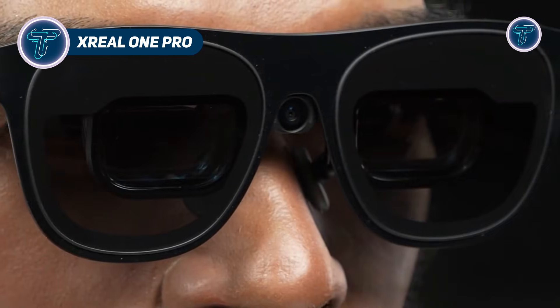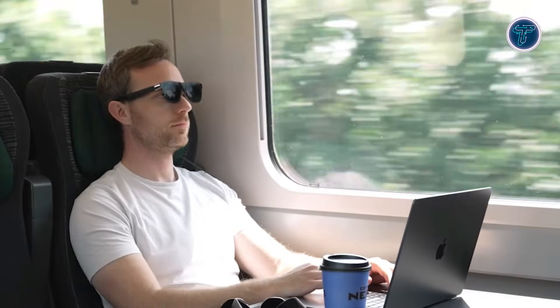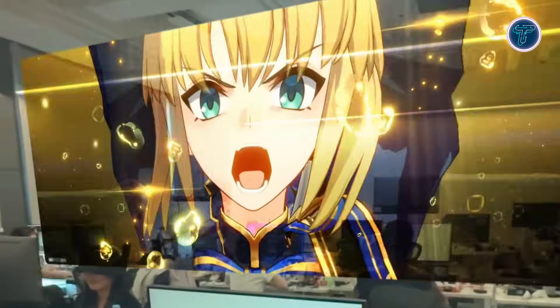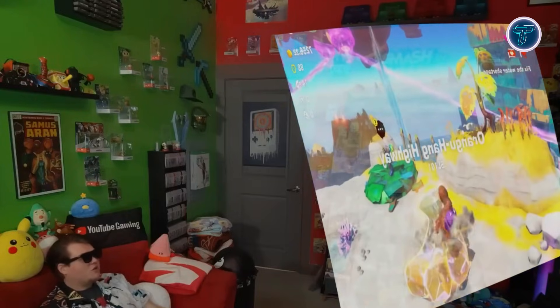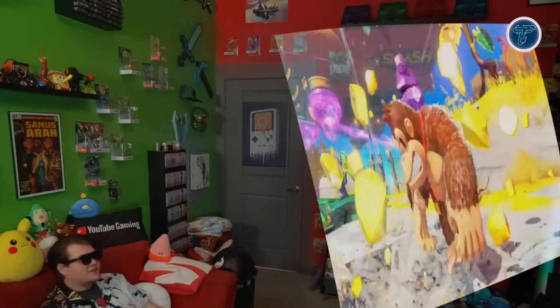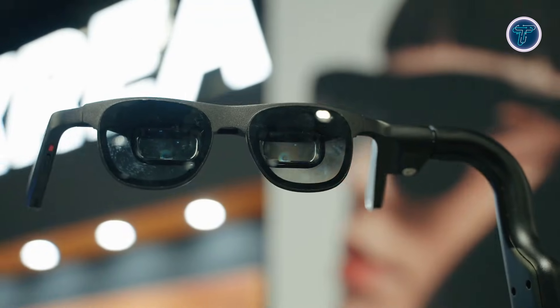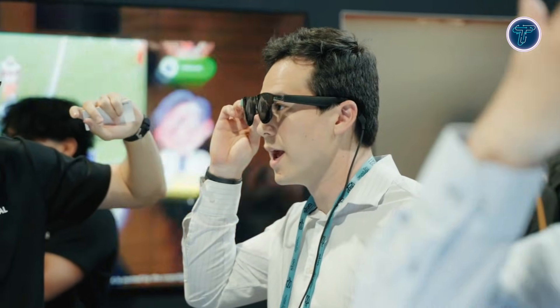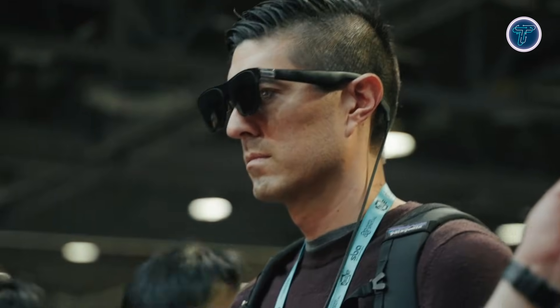Xreal One Pro. Xreal One Pro are next-generation augmented reality glasses designed to provide immersive spatial displays and productivity across devices like phones, PCs, and the Steam Deck. With a 57-degree field of view and Sony 0.55-inch micro OLED displays, the glasses deliver a large virtual screen that blends naturally into your environment. Powered by the Xreal X1 spatial computing chip, they offer native 3 DOF spatial tracking, ensuring smooth AR interactions without extra hardware. The optics feature the X-PRISM system to reduce reflections and stray light, while electrochromic lenses can be adjusted between theater, shade, and clear modes to suit different lighting conditions.